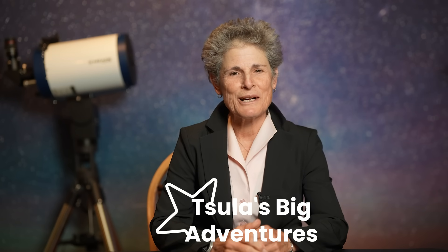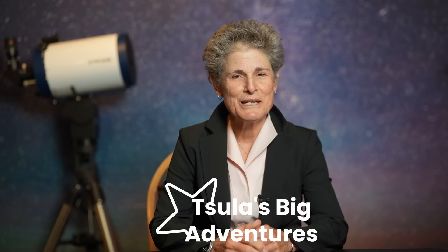Hello and welcome to the program Sula's Big Adventures with me Sula. This episode is about the Bortle scale. What is it? How does it work? Should you rely on it? And is it an accurate scale? I've mentioned the Bortle scale many times in previous episodes, but just in case you're not familiar with it, I'll tell you where it came from and how it works.